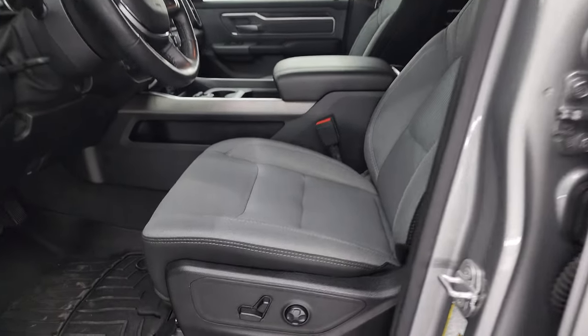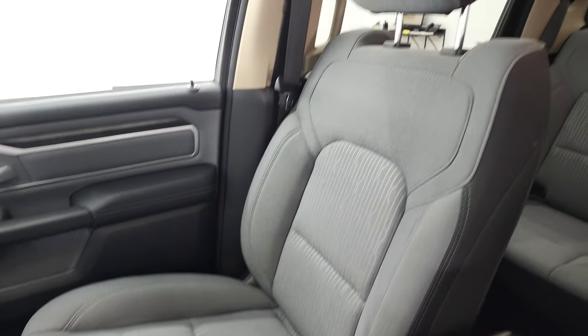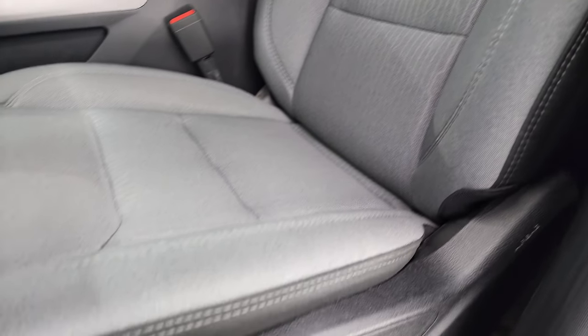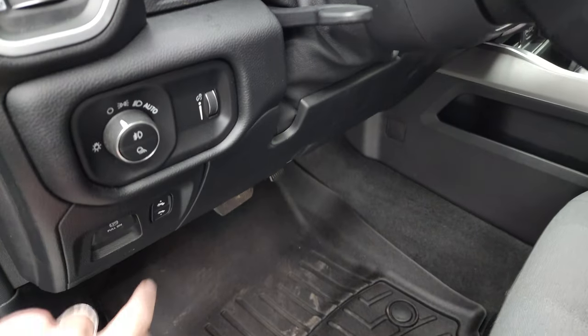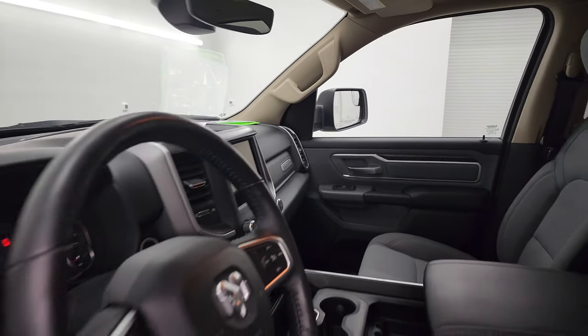Inside, the Bighorn Level 2 package gives you the gray and black cloth interior. There are no rips or tears on the seats — they are in very nice condition. You get a power driver's seat with lumbar, and the front seats are heated. You get WeatherTech floor mats, auto headlamps, power pedals, and a tilt/telescopic steering wheel. Power windows, locks, and mirrors — and these mirrors do power fold-in. I always like showing both sides so you know that both sides are working properly.